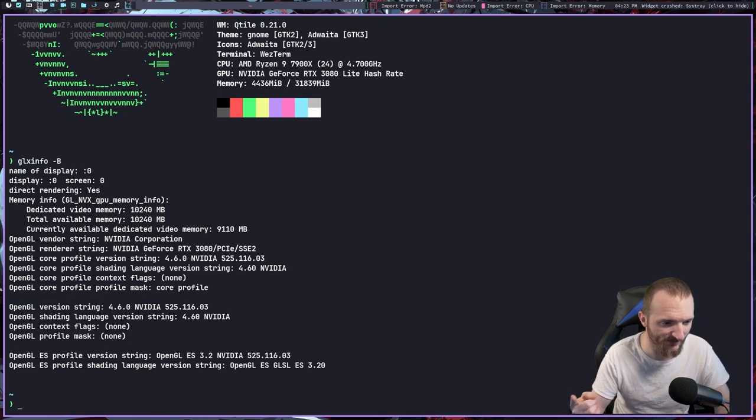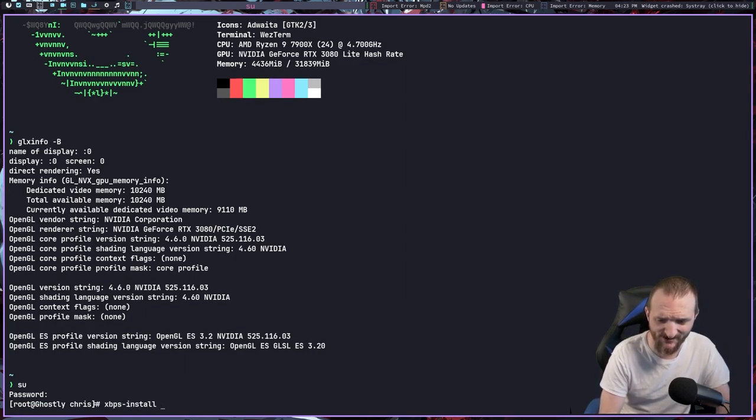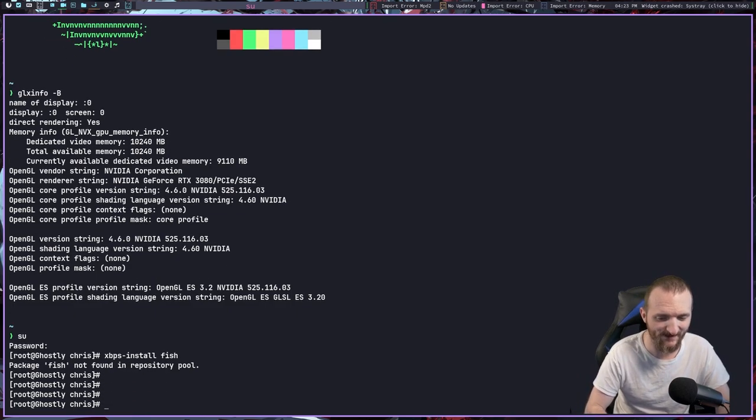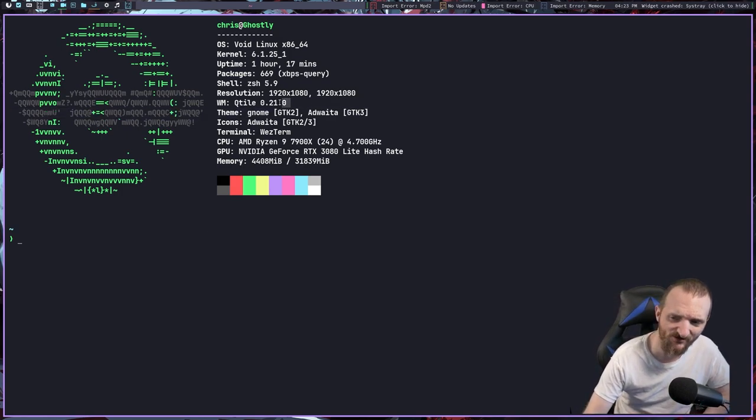I also wanted to get all the programs I normally run installed. I got Neovim installed but haven't installed Emacs yet. One program that's not in the repos and I haven't installed yet is the Fish shell. I got zsh working, which isn't a big deal, but if we do 'xbps-install fish', Fish is not found in the repo. I don't know why, so that's something I'll have to figure out. As you can see, we're running 669 packages and the system's been up for a couple of hours.